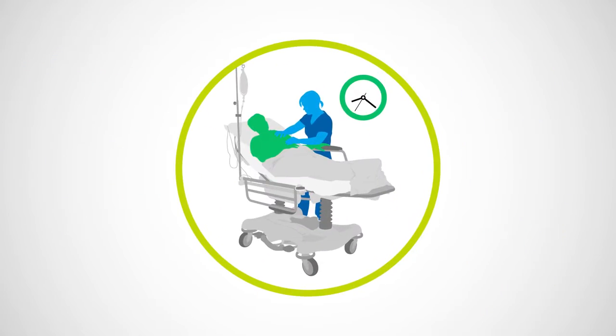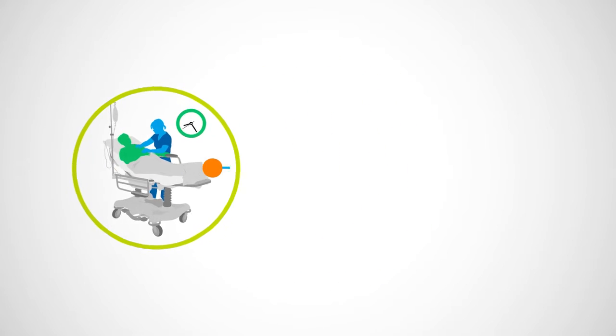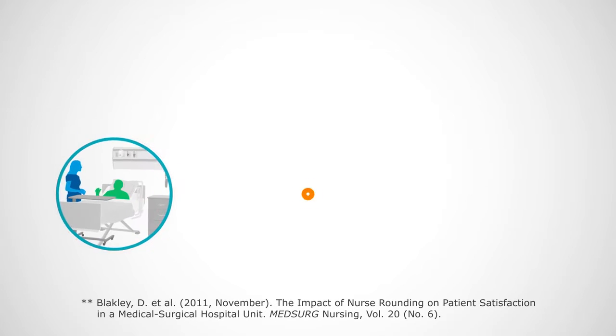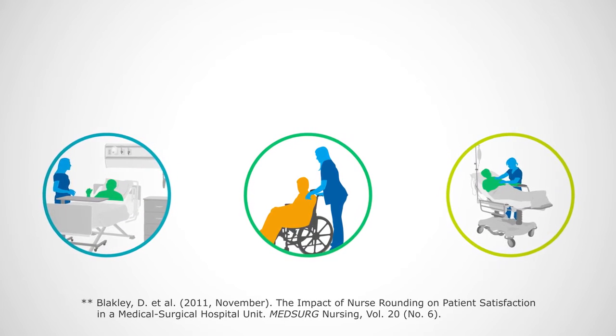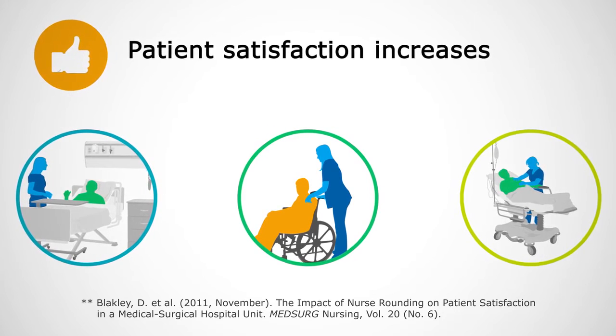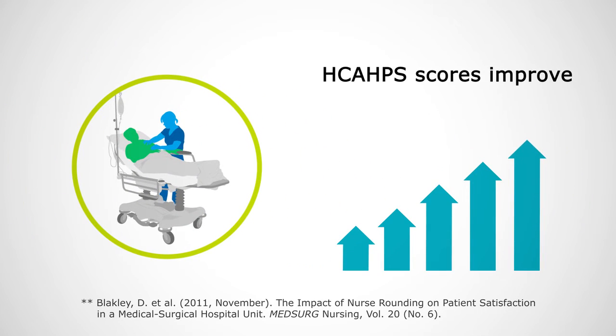This allows nurses to spend more time with patients — at least 30 minutes more each shift per nurse. And studies show when nurses spend more time with patients on a regular basis, patient satisfaction increases and HCAHPS scores improve.